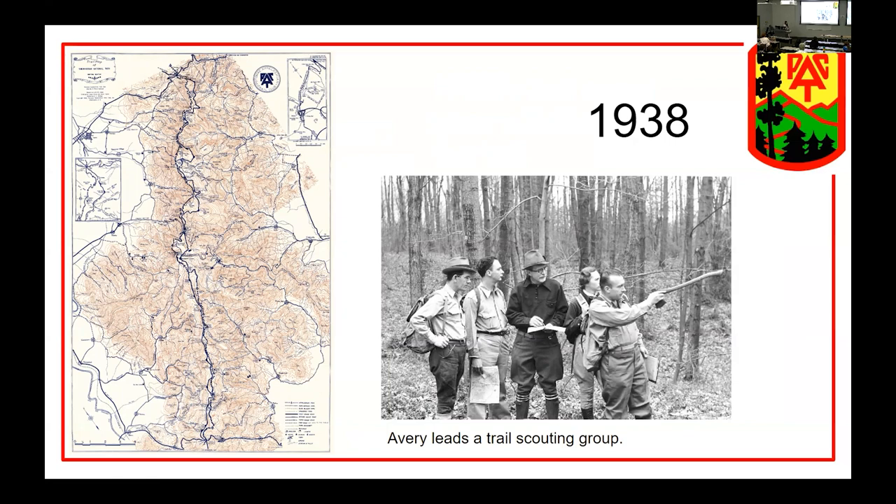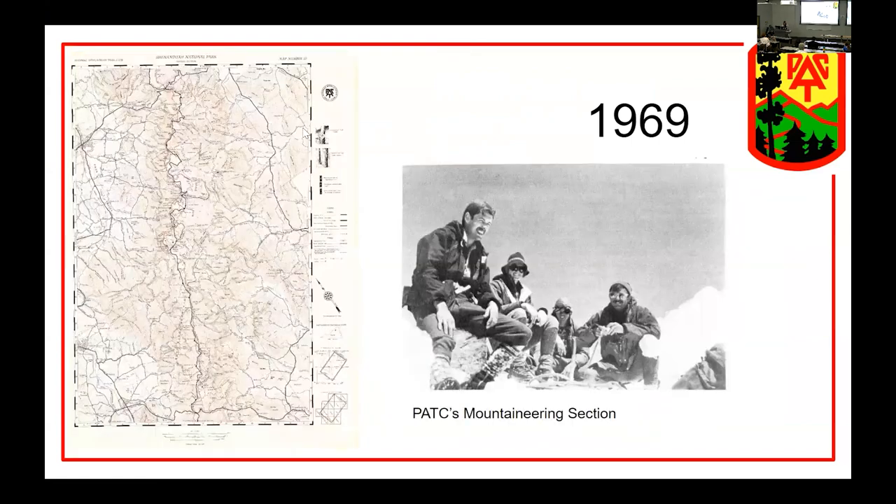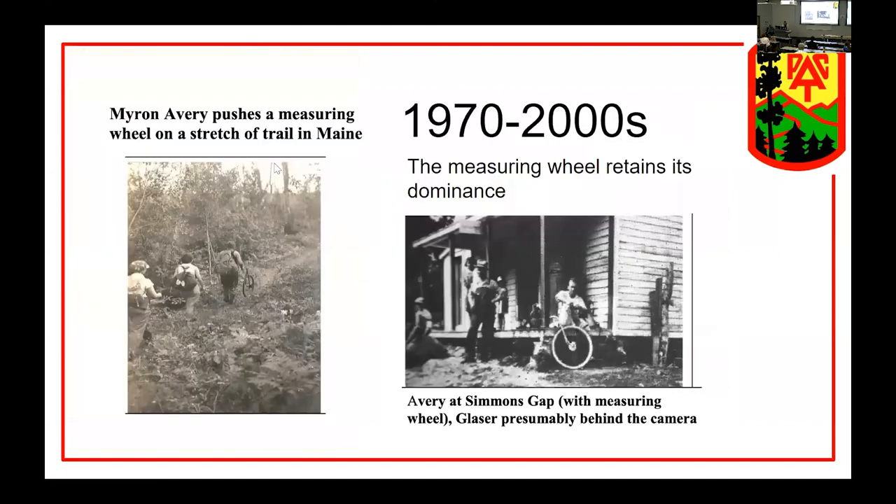Skipping forward to 1938, here's what the map of the central region of Shenandoah looked like at that time. In 1941, this was the era of the Civilian Conservation Corps building trails in national parks — you can see some minor changes in the trail map. By 1969, things had a more modern look. Things continued on in the same vein from the 1970s up through the early 2000s, with pencil, paper, compass, and measuring wheel. It's only recently that things have really started to change.